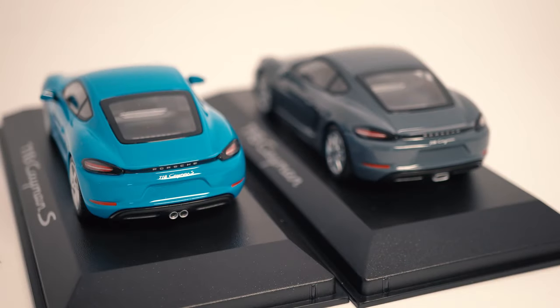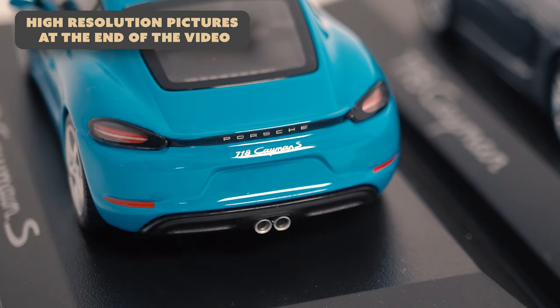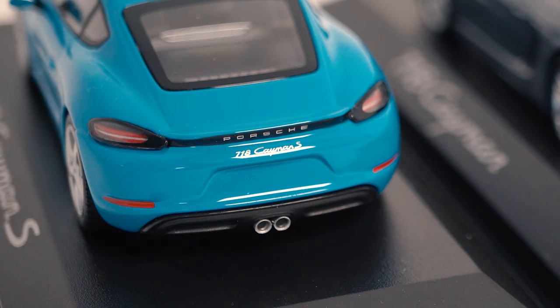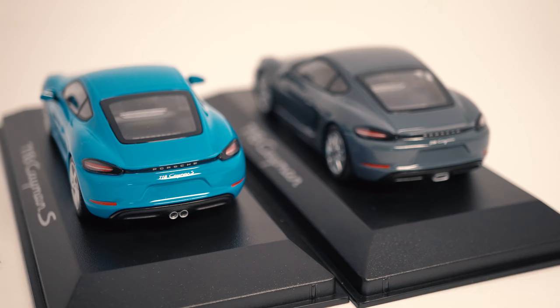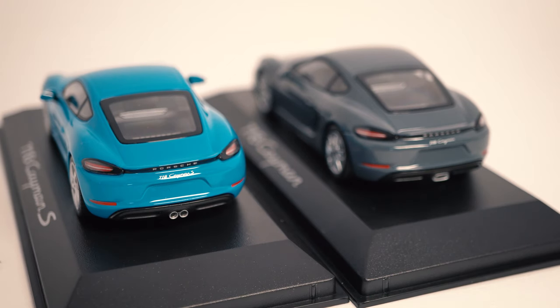Let's start our walkaround at the rear, where the 718 introduced for the first time in Porsche's lineup the sculptured writing at the rear of the model. Something which the Panamera after that continued, and it also introduced the rear light bar. Minichamps tried to represent this on the model to a certain extent — the rear lights look alright but not that detailed. The 718 Cayman or 718 Cayman S writing is nicely done as always, and the base Cayman comes with the standard oval exhaust while the Cayman S gets a double-piped sports exhaust.